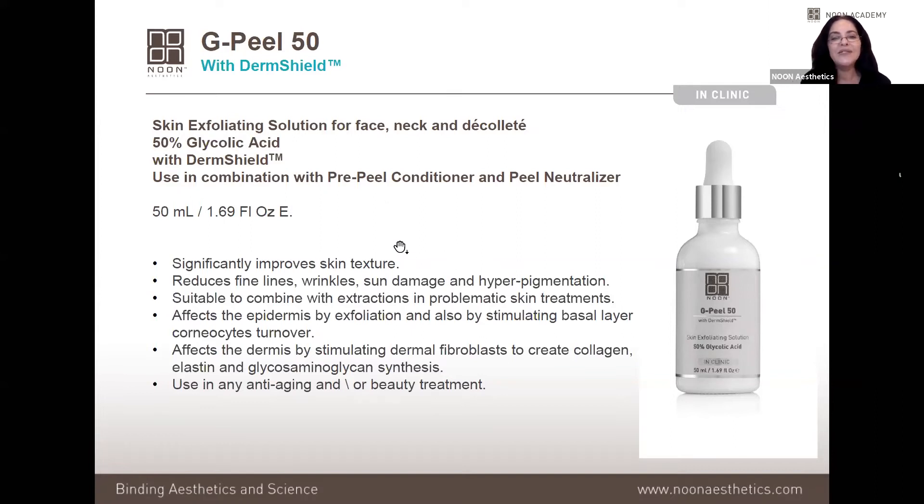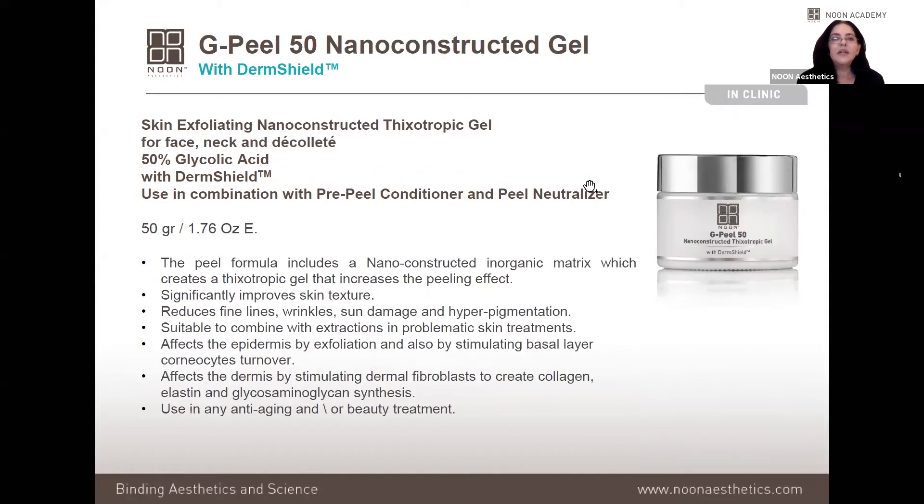G Peel 50 is suitable for many conditions — not just anti-aging, but also hyperpigmentation and acne. It's used in almost any treatment, especially for first-time patients, and is suitable for all Fitzpatrick types. It can even be used during pregnancy, though with pregnant clients we give sporadic mild treatments rather than a full series.